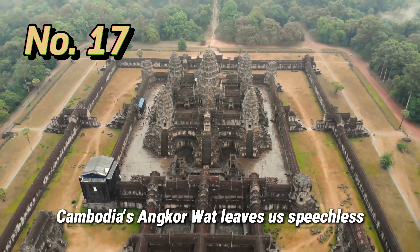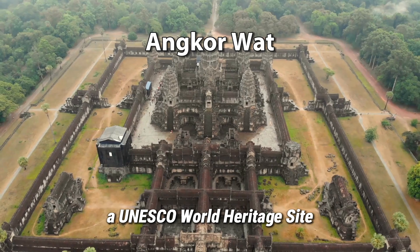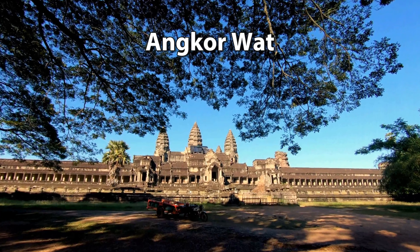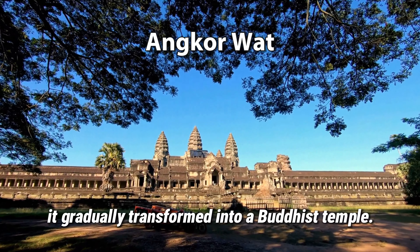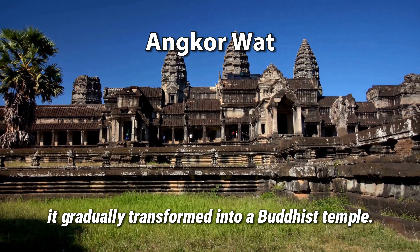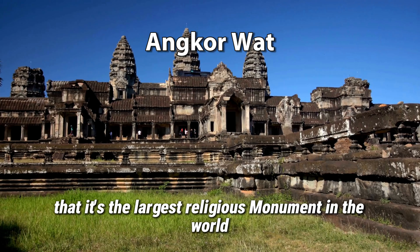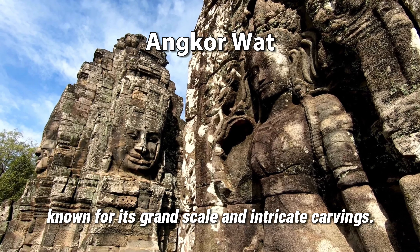Cambodia's Angkor Wat leaves us speechless with its massive temple complex, a UNESCO World Heritage Site that showcases the grandeur of the Khmer Empire. It was initially constructed as a Hindu temple dedicated to the god Vishnu, before gradually transforming into a Buddhist temple. It is the largest religious monument in the world and an architectural masterpiece known for its grand scale and intricate carvings.